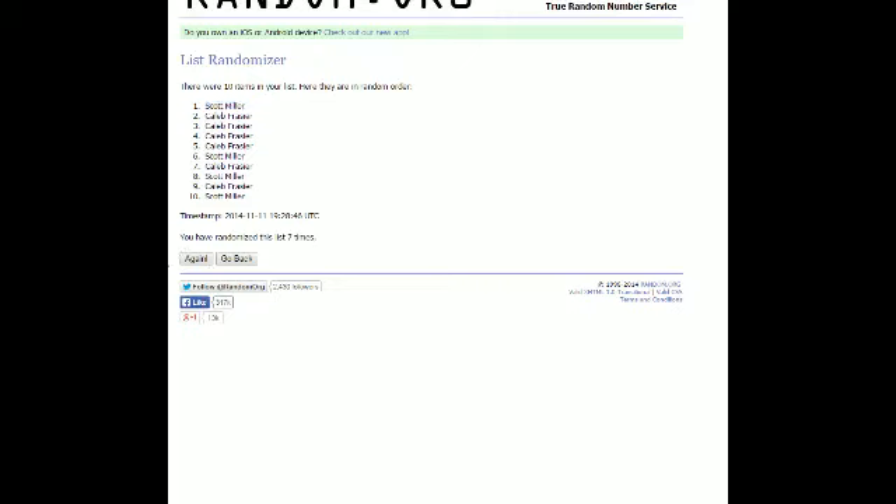Here we go. Good luck, you guys. 1, 2, 3, 4, 5, 6 — lucky number 7! And the winner of the briefcase is Scott M., who comes away big with a really nice Panini Flawless briefcase.